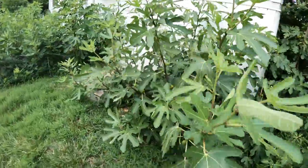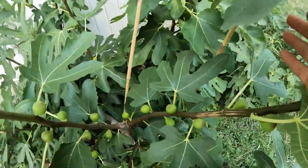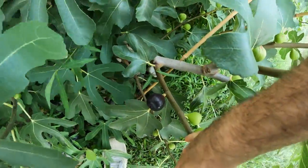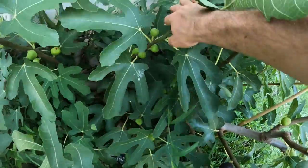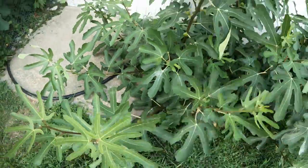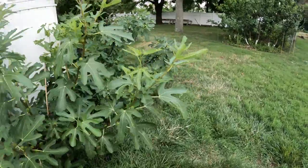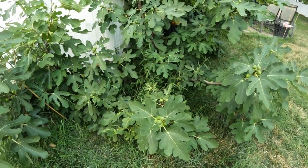We also have right next to it a Ronde de Bordeaux where the fruits are also ripening. There's one in here somewhere — here it is. That one is about a day or two away. For all intents and purposes, what this really means is that Ronde de Bordeaux is really one of the earliest figs to ripen. So is Little Ruby. I don't want to say that it is earlier, but this year it is earlier.